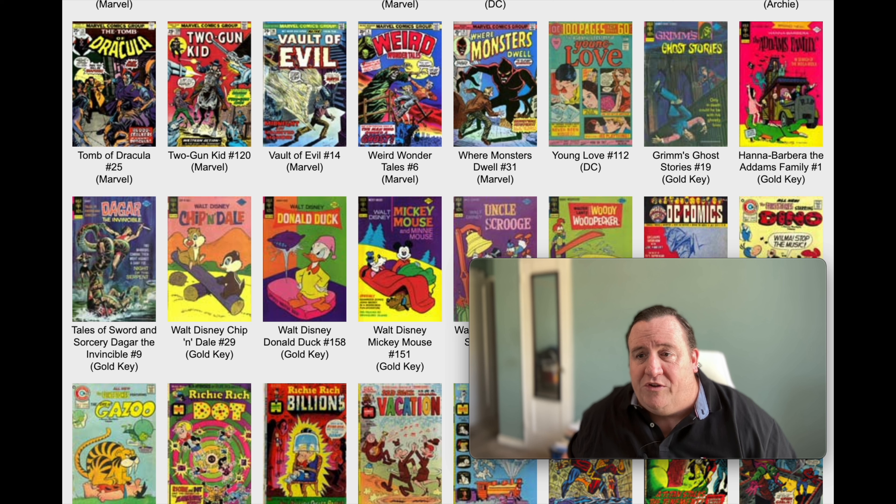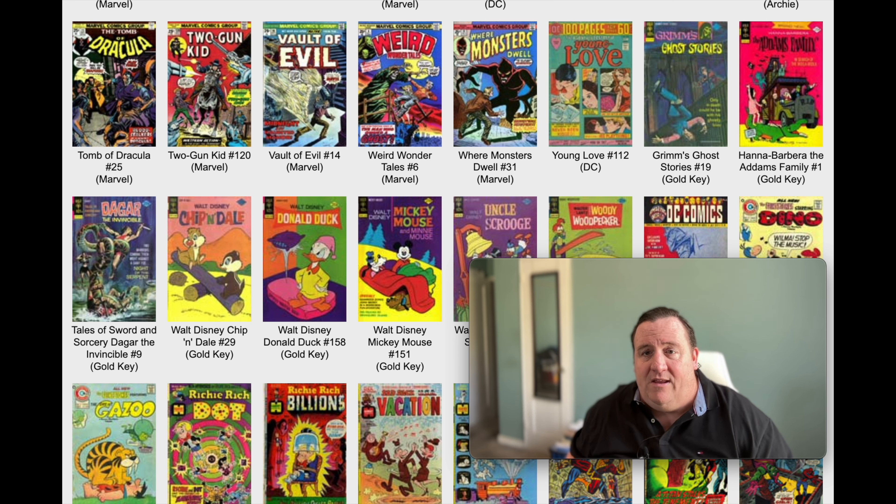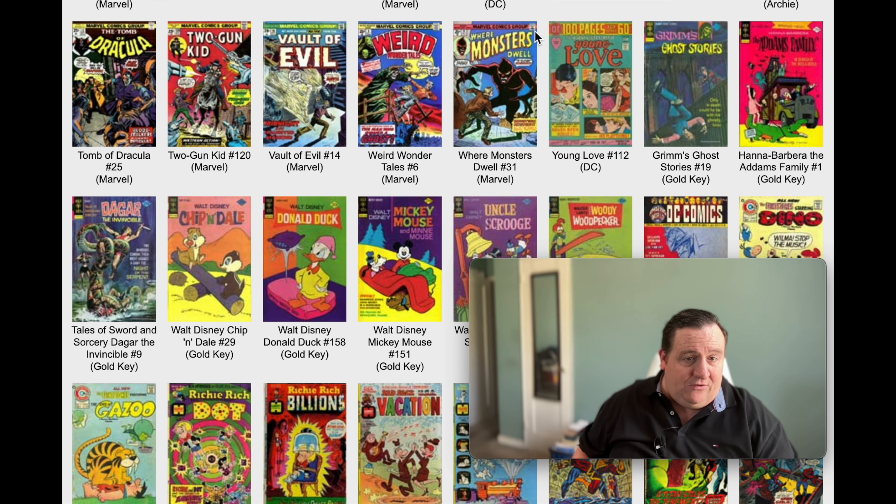Grimm's Ghost Stories number 19 - this book here is really interesting, on Gold Key. We also had Gold Key, it was still going strong. And next to it is The Addams Family on Gold Key number 1. Alright, number 1 came out - 25 cents, 32 pages. Kind of interesting.